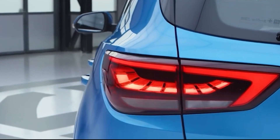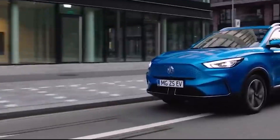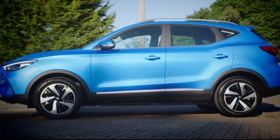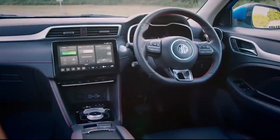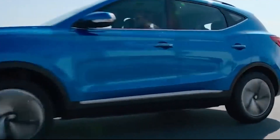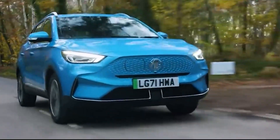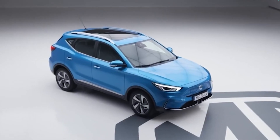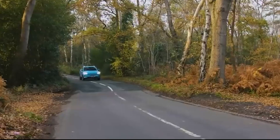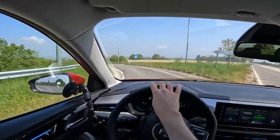The MG4 will be offered in two RWD configurations: one with a 125-kilowatt, 168-horsepower engine and a 51-kilowatt-hour battery pack, and one with a 150-kilowatt, 201-horsepower engine with a 64-kilowatt-hour battery pack. The 51 kWh battery pack has a range of 350 kilometers, while the 64 kWh battery pack has a range of 450 kilometers based on Europe's WLTP cycle. The MG4 electric can reach a top speed of 160 km/h after accelerating from 0 to 100 km/h in less than 8 seconds. An AWD performance variant is also in the works, potentially achieving 0 to 100 km/h in fewer than 4 seconds to compete with the VW ID.3 GTX.